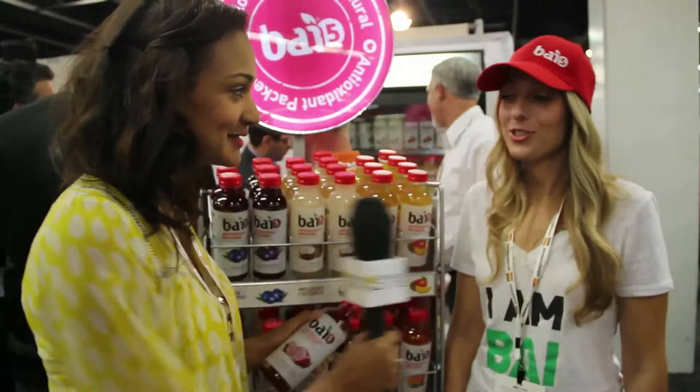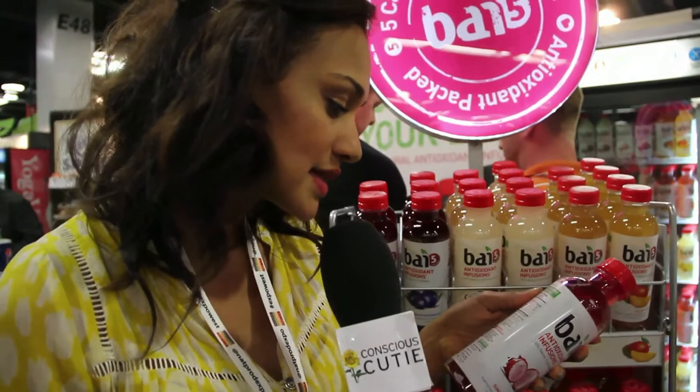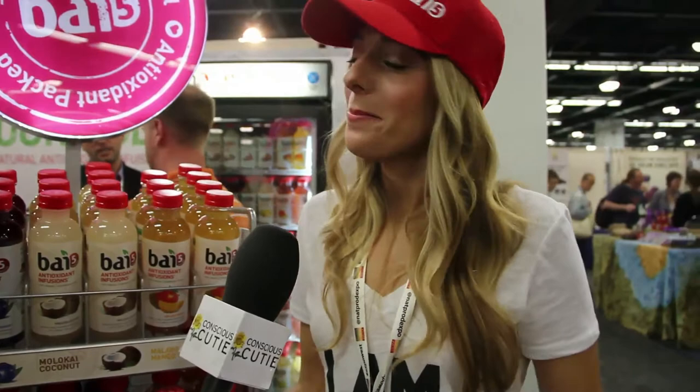Hey, I'm at Expo West talking to Bai. Can you tell me about your product? Bai is a naturally infused drink — it's 100% natural, only five calories and one gram of sugar per serving. It's like vitamin water times ten — it hydrates the body, tastes great, and it's good for you. It comes from coffee fruit, which is also where the natural antioxidants come from — so it's like drinking coffee in the morning but good for you. My favorite flavor is the lemonade, especially with summer coming up. You can even mix it with a little tequila for a margarita!